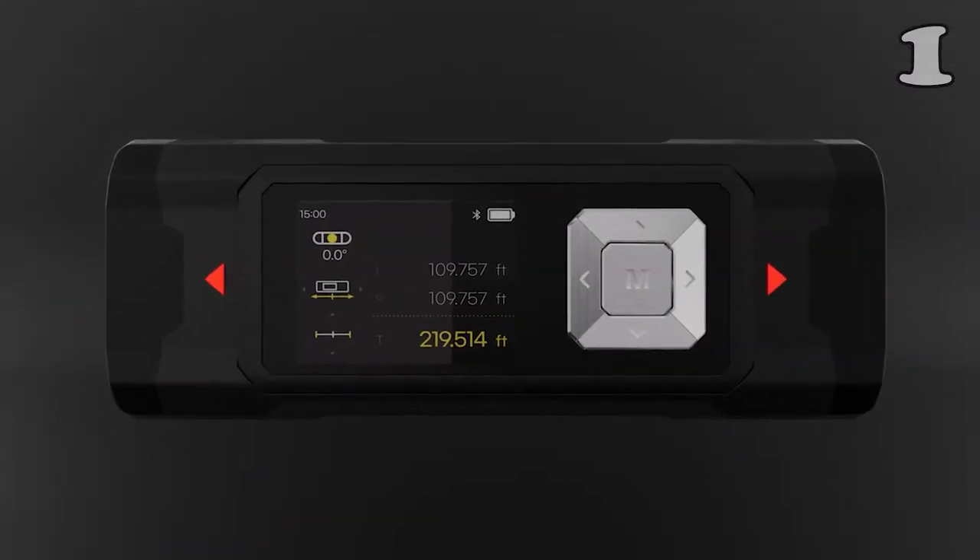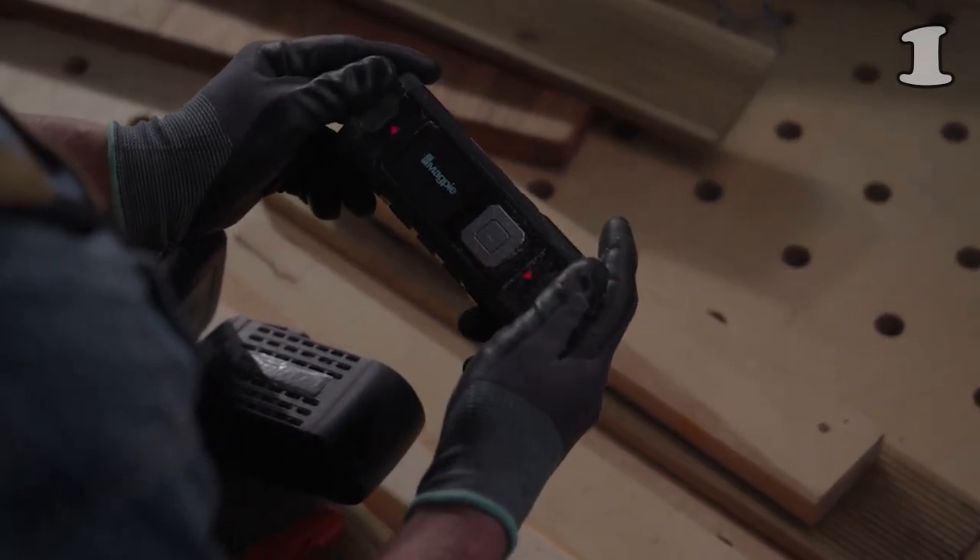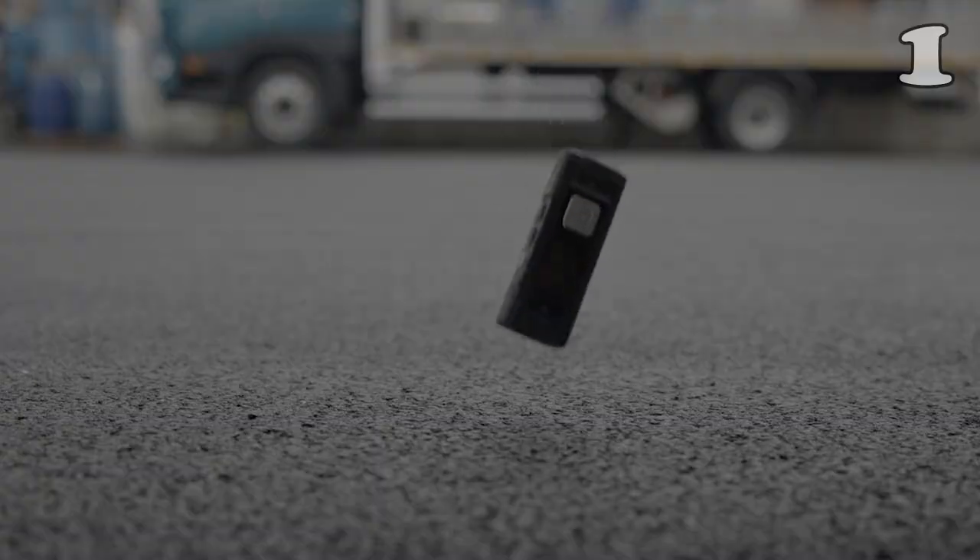No matter the angle or position, this device has got you covered. Say goodbye to measurement worries with the VH80A.